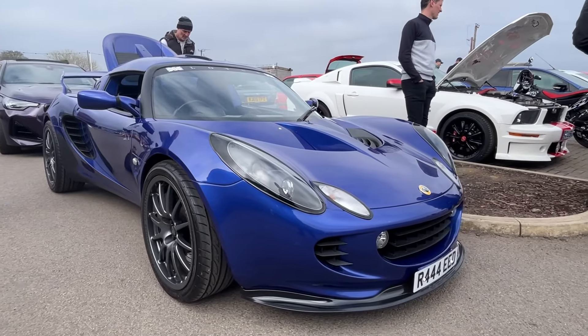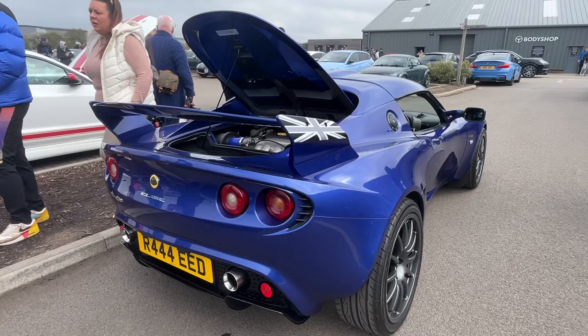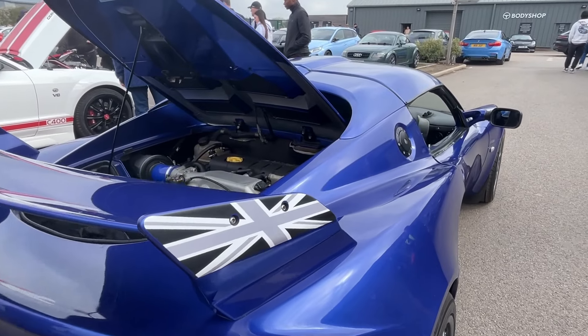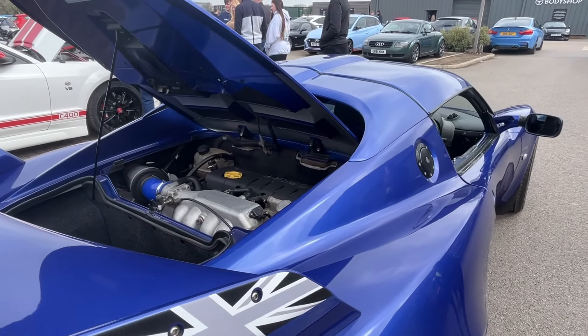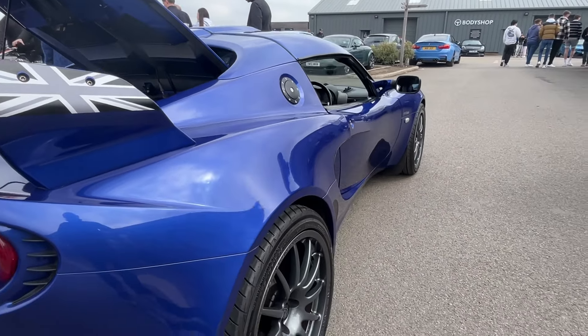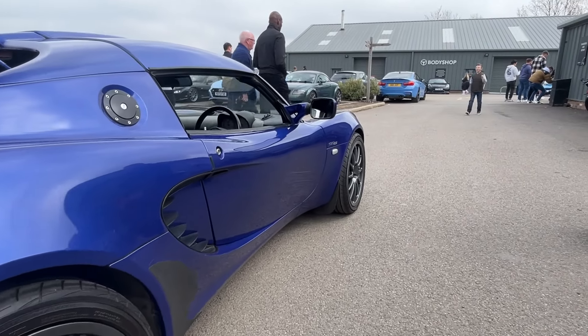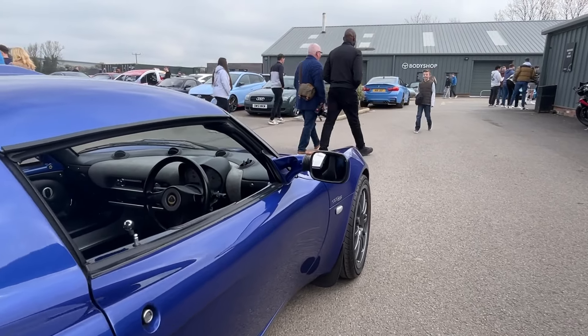I have a very big soft spot for Lotus, and doesn't this Elise 111S look fantastic — with some choice Exige parts added. Mainly the Exige-style roof and the rear wing, and those slightly larger wheels just set it off perfectly.